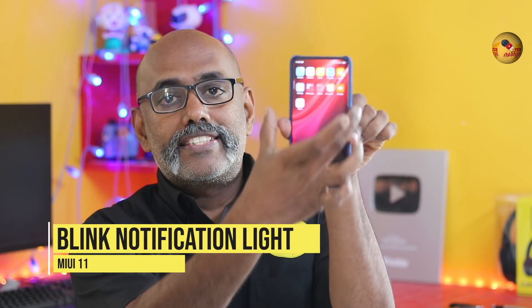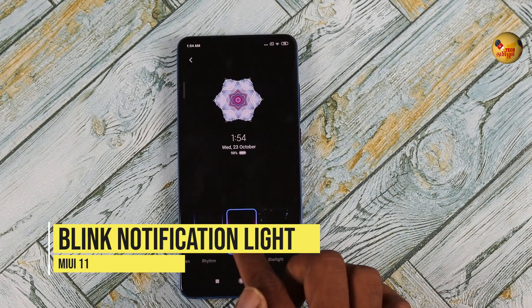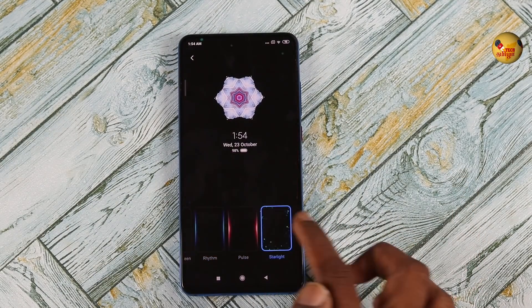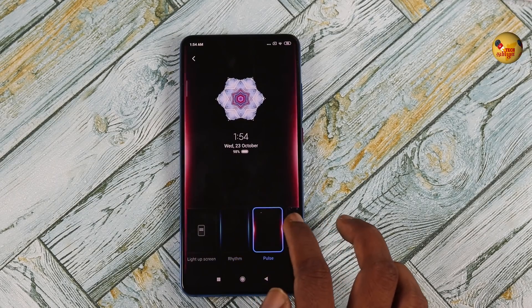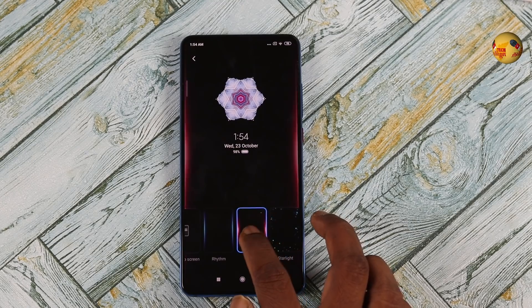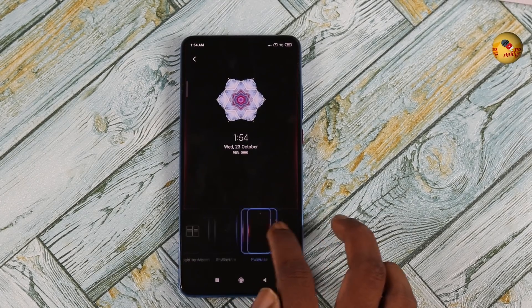The notification light will blink on the side of the screen. If you have a notification or a call, the notification light will blink on the side of the screen. You can enable this in the settings. If you have a notification light, you can choose 3 options.